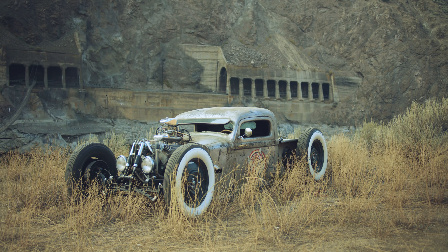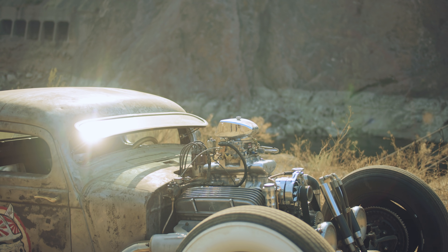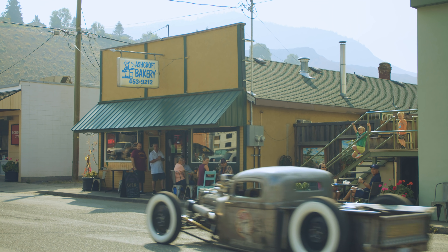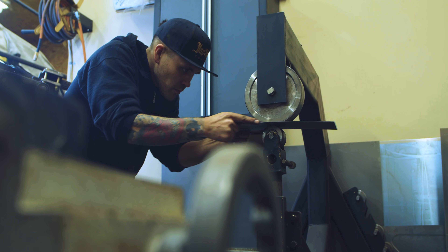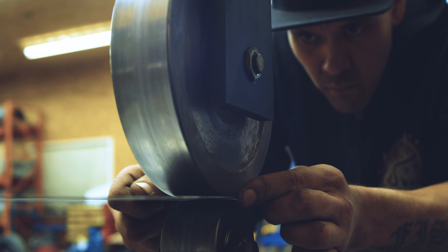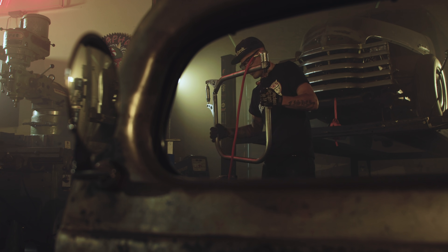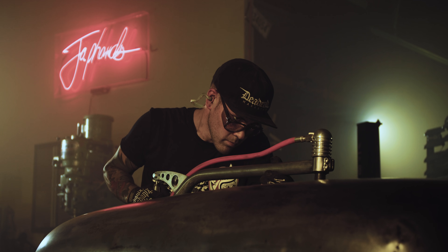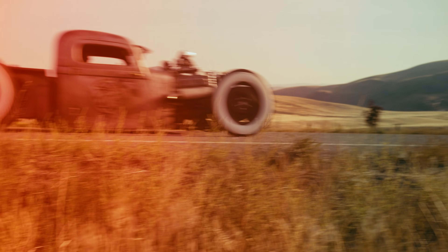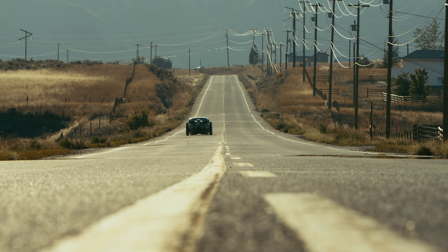Everything I build is an expression and an extension of myself — my personality, my knowledge, my life's experience. All I want to do in my life is learn every way that I can work with metal. I can change the way that it looks, I can change the way that it feels, and I can change what it becomes. It's just a thing of beauty to me.